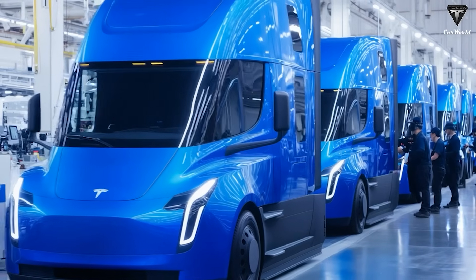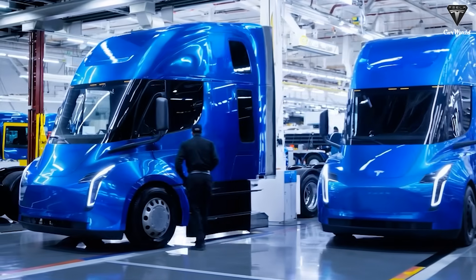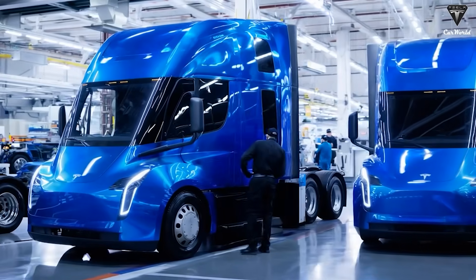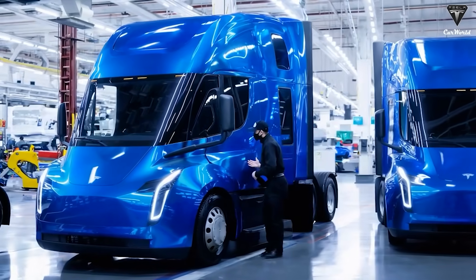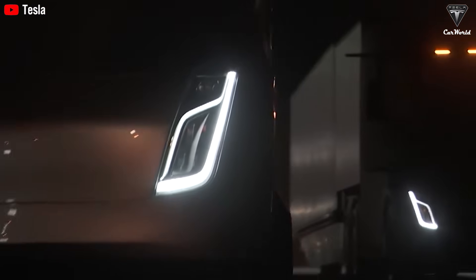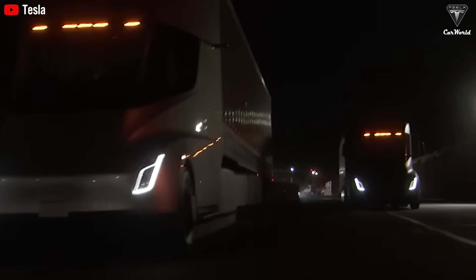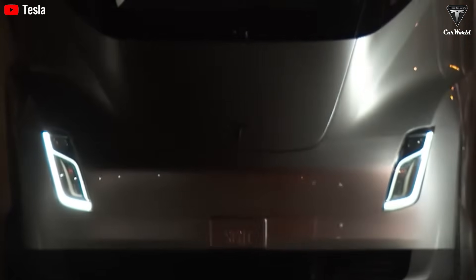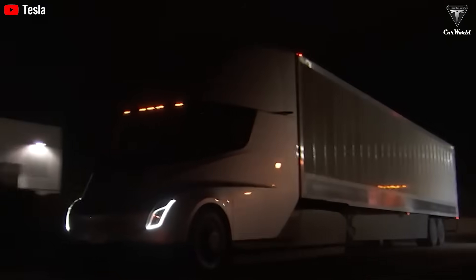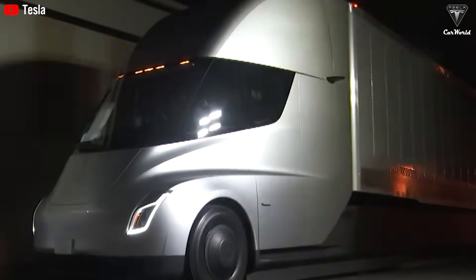So how much does the Tesla Semi V2 cost? In the midst of a revolution in the transportation industry, the Tesla Semi Gen 2 is emerging with two rumored configurations: priced at around $170,000 for the base 300-mile version, and roughly $250,000 for the 500-mile variant, marking a major turning point in Tesla's pricing strategy.